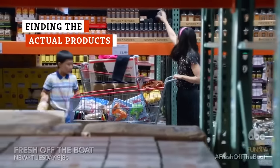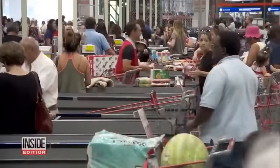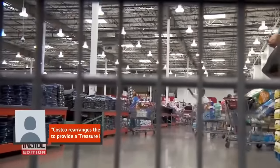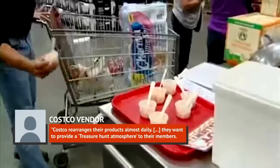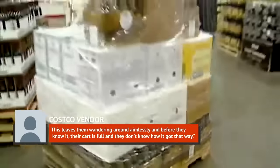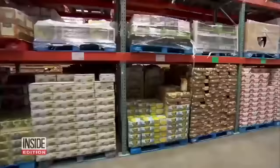Ever wonder why the people giving out the samples never know where the chicken broth or tomato paste is? It's because it's not their job to know, and even though they're in the store all day, it's almost impossible for them to learn where things are. One Redditor who serves samples at Costco explained, 'Costco rearranges their products almost daily. They want to provide a treasure hunt atmosphere. This leaves customers wandering around aimlessly, and before they know it, their cart is full — and that's why the people handing out the samples don't know where to send you to pick up the product.'